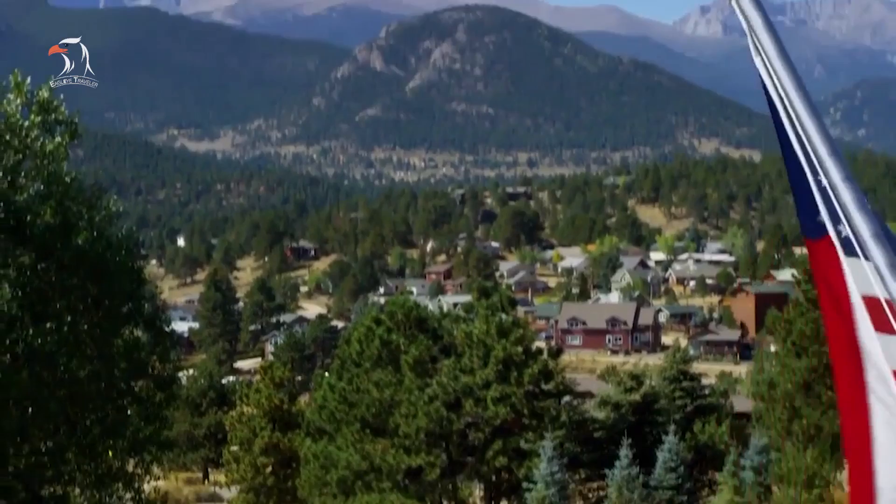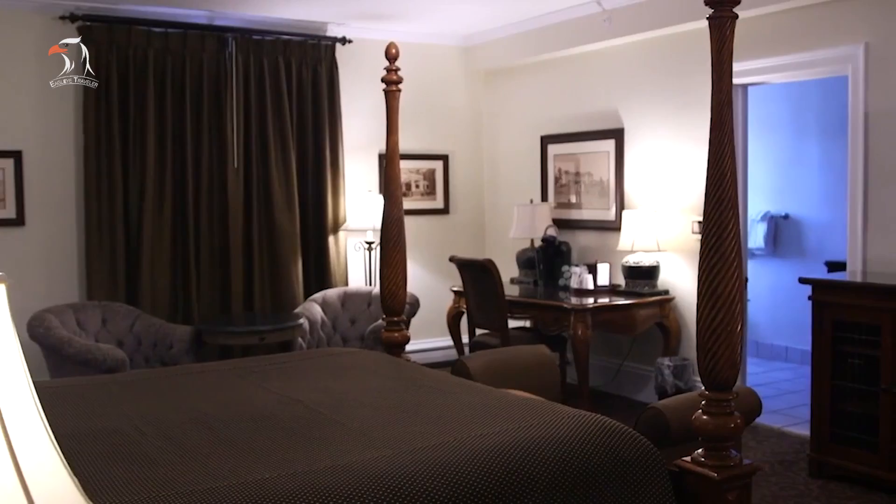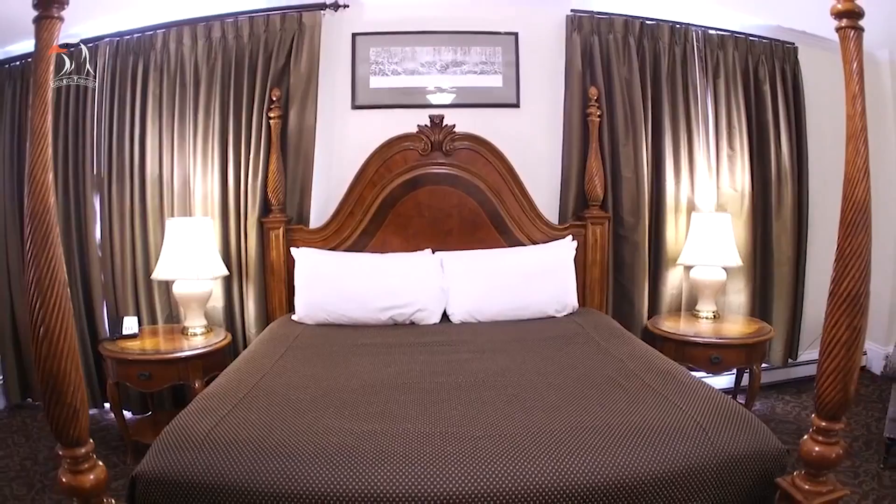The Stanley sits on a hill overlooking downtown Estes Park. You can spend the night if you choose, but you don't have to be a guest to visit. If you are interested in the supernatural, sign up for the hotel's night spirit tour. Today the hotel is best seen on a day visit for its historic and cultural relevance.